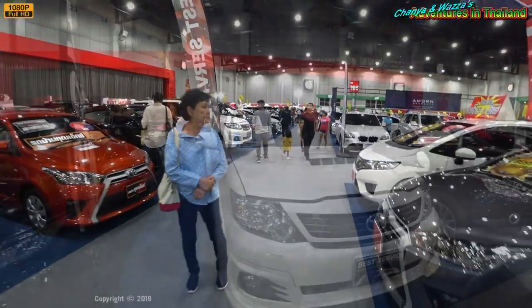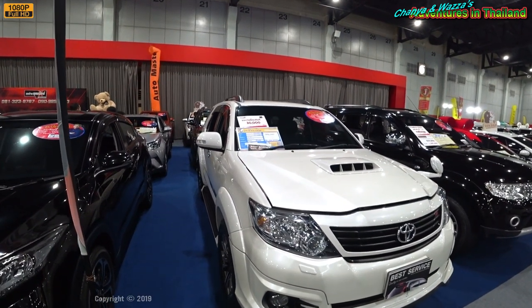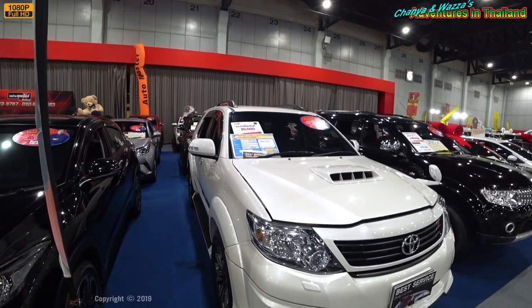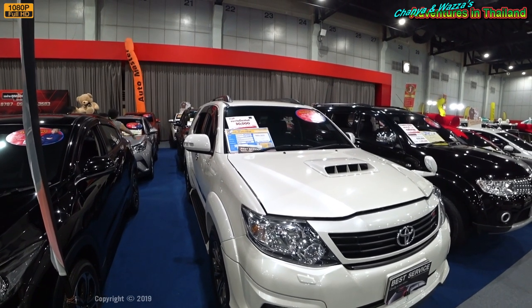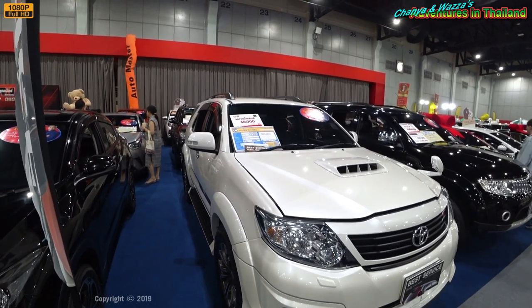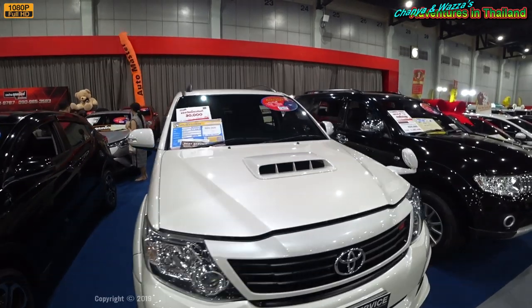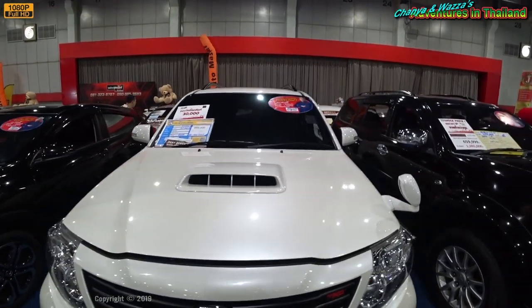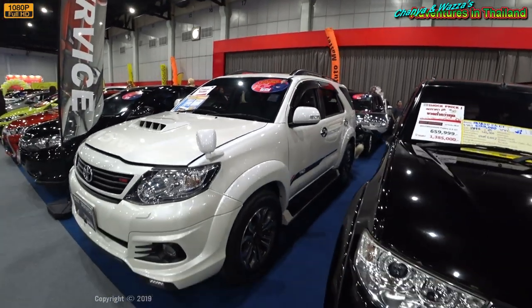Here's a Toyota Fortuner, 4x4, 2015 model, 3 litre, 48,000 kilometers on the dial — I'm guessing that's been rolled back. 989,000 baht, so it's almost less than half price, but it's four years old. Doesn't look in bad condition. And here we have another Honda Civic — again, what Shun was looking at. It's a 2017 model, 859,000 baht, so that's only a couple of hundred thousand down from list price.